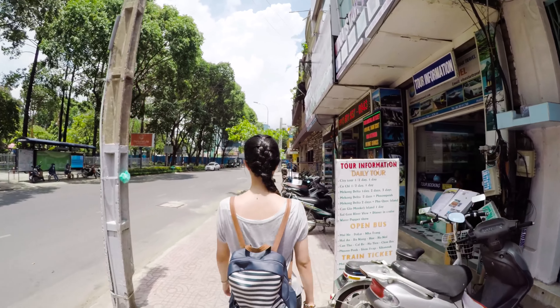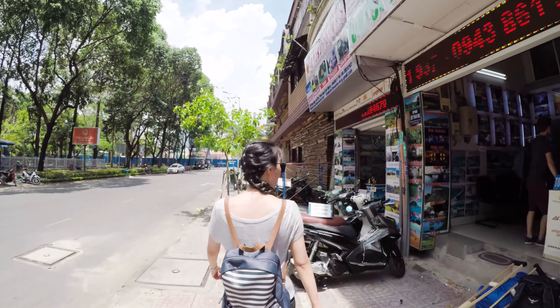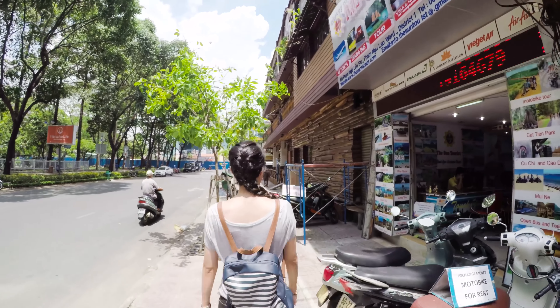This cafe is the place where local hipsters gather at night. I think clubs and bars are not that popular among local people in Saigon.